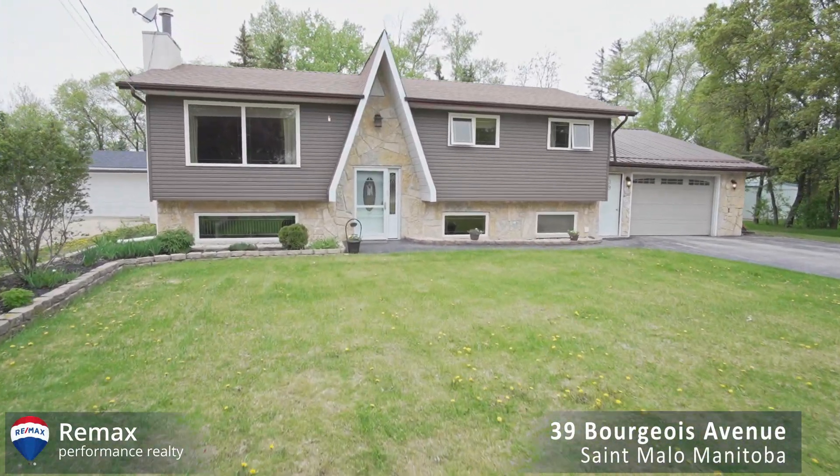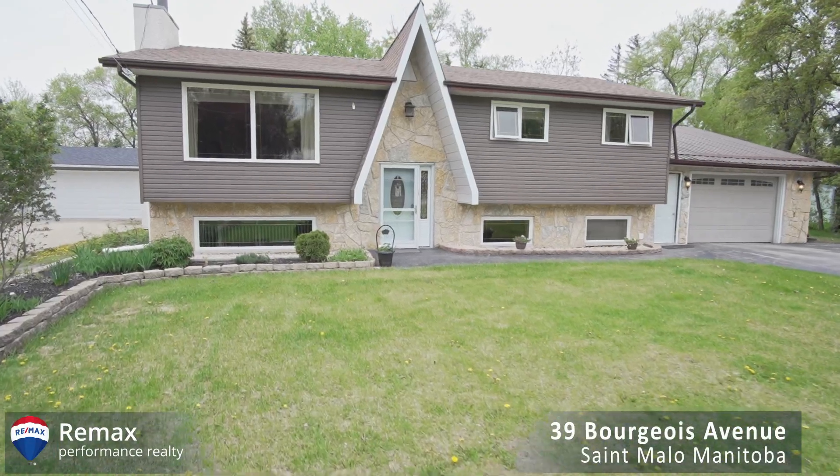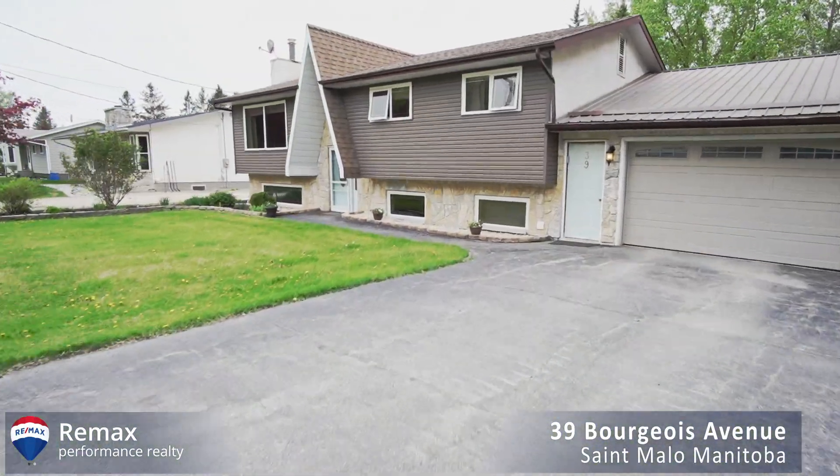I want to welcome you to our latest listing at 39 Bourgeois in St. Malo, Manitoba. Join us inside for your personal tour.